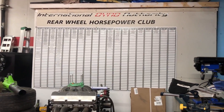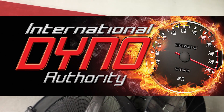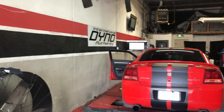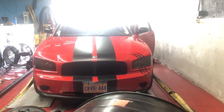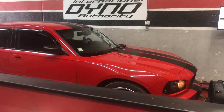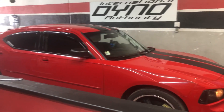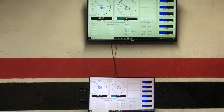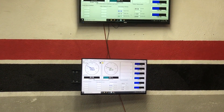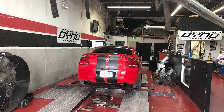A huge thanks goes out to International Dyno Authority for sponsoring this video and making all of this happen on camera. They were super friendly and nice people, but best of all they were knowledgeable, and this experience has definitely made it a lot more fun to drive my V6 while I count down the days until I can get my 6.5L Hemi engine in my Daytona and drive that thing. This also shows you that you can have some very decent power gains from a relatively stock vehicle just by a tune — my Charger only has an intake and cat-back exhaust, and still saw solid gains of 34 horsepower and 49 pound-feet of torque.